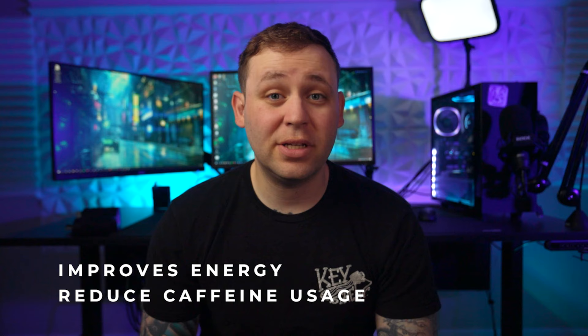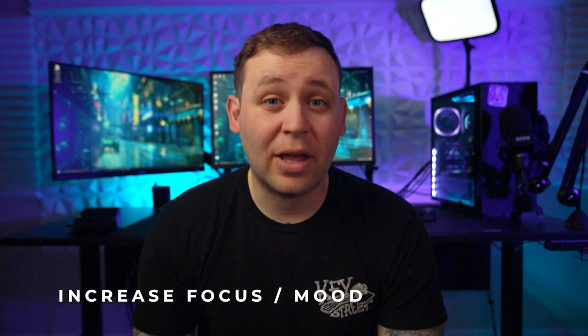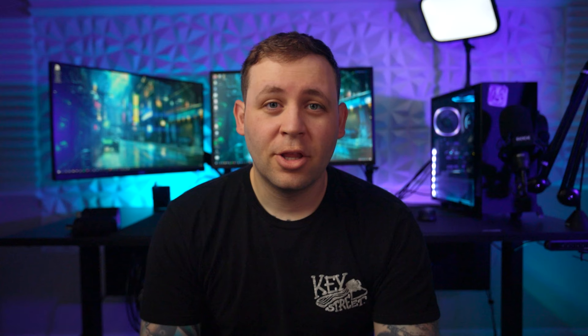The first question we need to answer is: how does a standing desk help? There's a lot of research, which I'll link in the description below, that supports the use of a standing desk. They help increase your energy by improving your circulation, which will reduce your need for caffeine. You can lose weight by standing more because you burn more calories standing than you do sitting. You can also increase your focus and your overall mood. But the benefit that resonates most with me is decreasing pain in your back, neck, shoulders, and even your wrists.